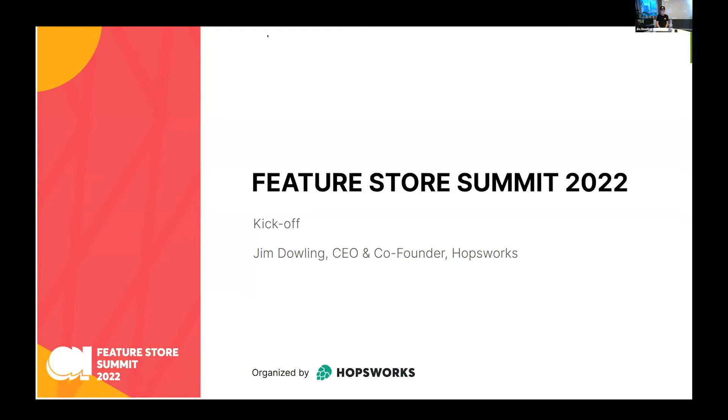Hello, fellow kids. Welcome to the second Feature Store Summit 2022. My name is Jim Dowling. I'm going to be the host for today. I'm the CEO and co-founder of Hopsworks, the makers of the first open source feature store, the first enterprise feature store, and recently the first serverless feature store. We have a great agenda lined up, with many leading companies who build, sell, and use feature stores. We're going to kick off with Uber, who made the original feature store, Michelangelo Palette.